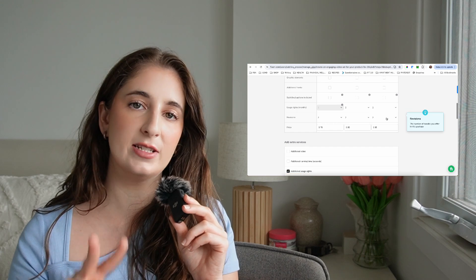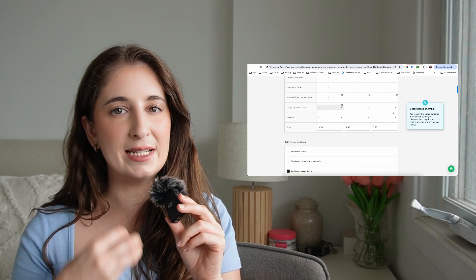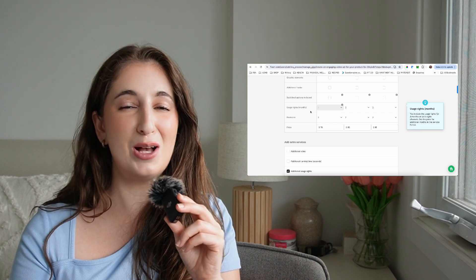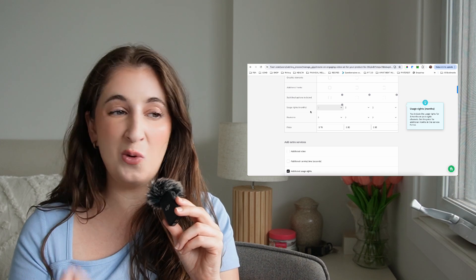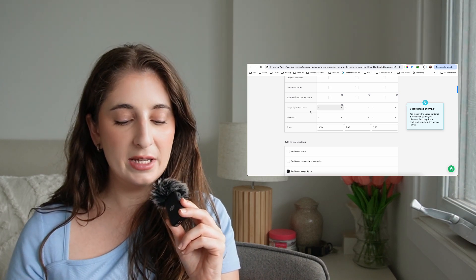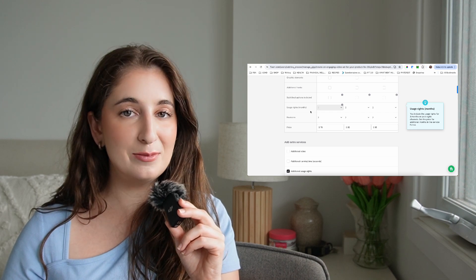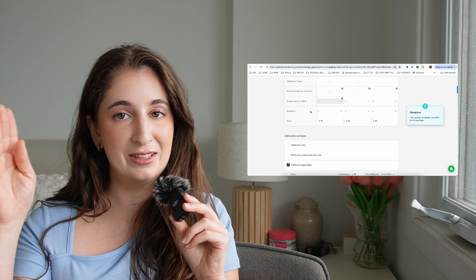For revisions, I include two free revisions in all my packages because it's more important that the customer is happy and leaves a positive review, rather than charging for revisions and possibly making them angry or leaving a bad review. For price, I have $70 for short form, $85 for mid-range, and $95 for the longer 60-second form. However, as a beginner I would recommend starting much lower — $45, $55, and $65.